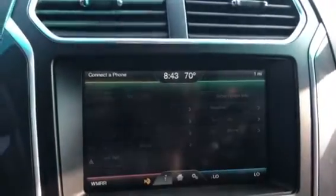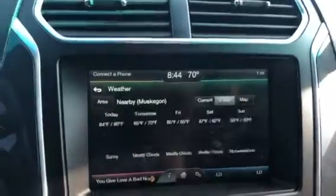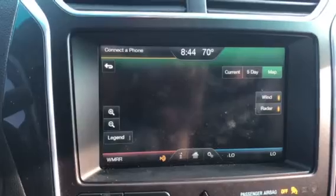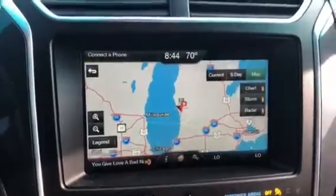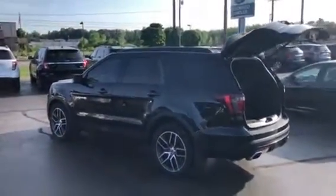This thing has a really cool SiriusXM Travel Link where you also get weather alerts, traffic alerts, movie listings, sports scores, fuel prices, and radar. Sony premium sound system — this is an awesome combination, really cool vehicle. Give me a call, text, or email at Matt@GreatLakesFord.com or 231-206-5423.